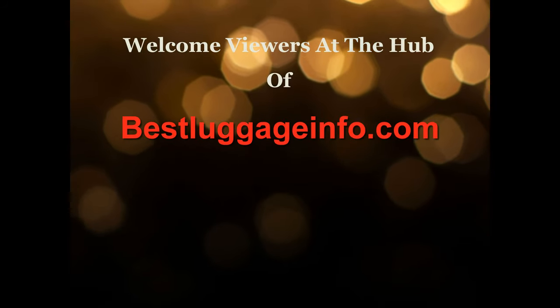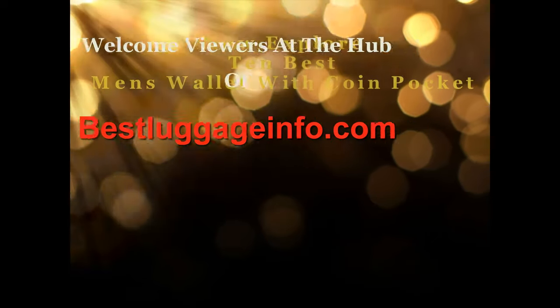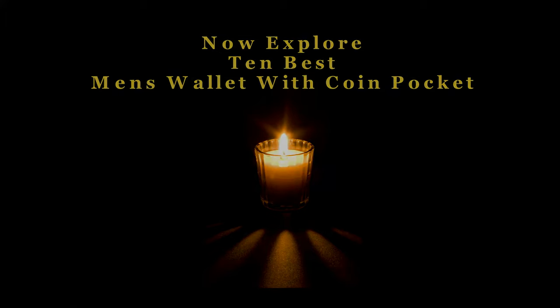Welcome viewers to this channel. We are providing best product reviews and comparison guide from thousands of products and brands. Now explore 10 best men's wallet with coin pocket one by one. Let's enjoy the best show.